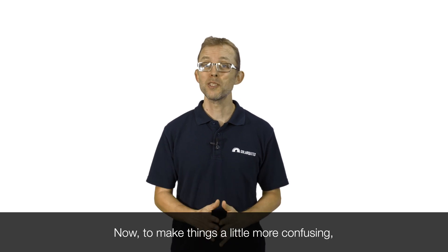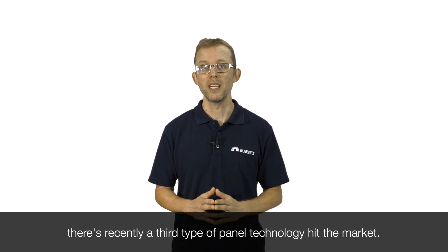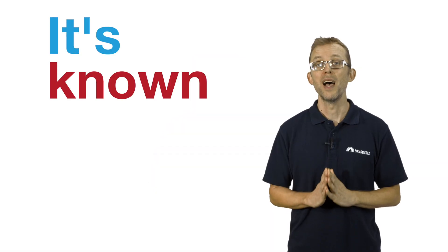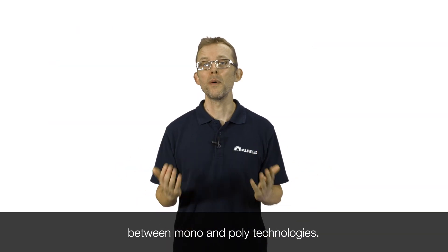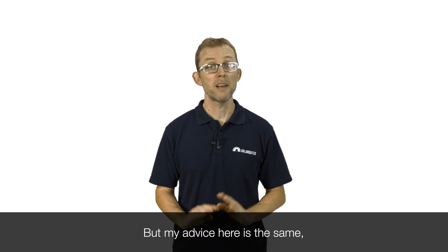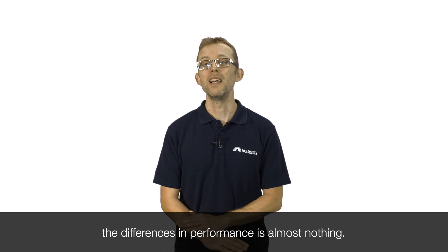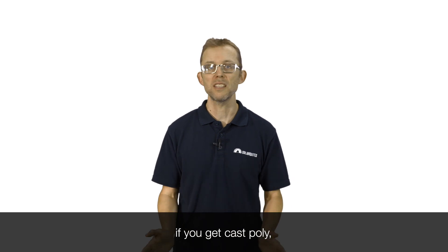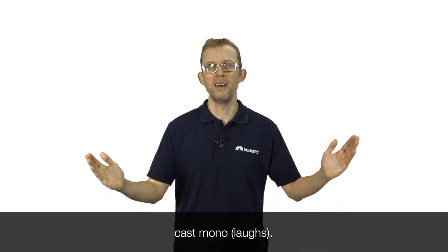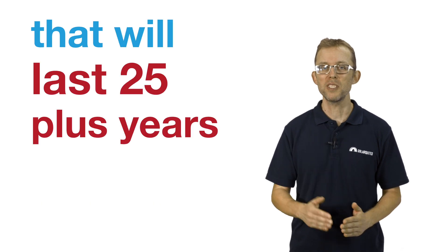Now, to make things a little more confusing, there's recently a third type of panel technology hit the market. It's known as cast mono, which is basically a hybrid between mono and poly technologies. But my advice here is the same — the difference in performance is almost nothing. So it doesn't matter if you get mono, poly, or cast mono. What's important is that you buy a good brand that will last 25 plus years on your roof.